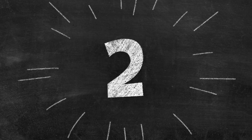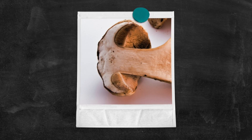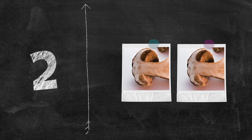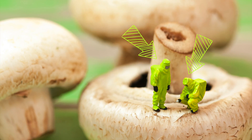Two! Mushroom! Two mushrooms! One... Two tiny men inspecting the mushroom!